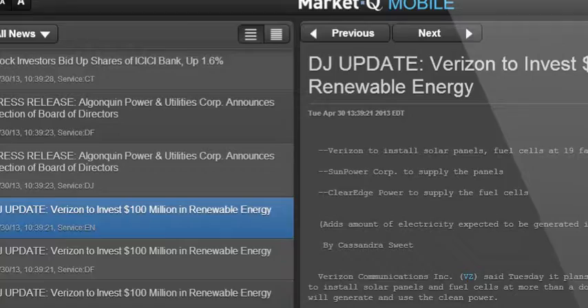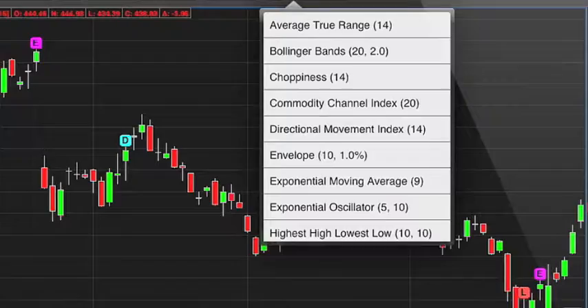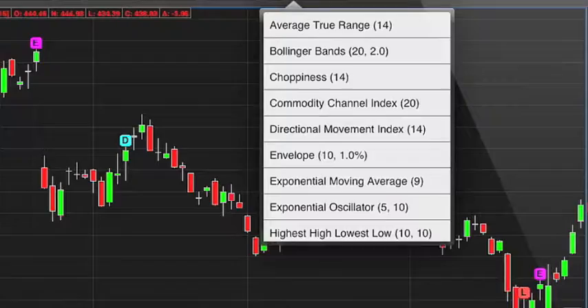Access to quotes, charting, news, security profiles, options, and market movers with streaming data give you anytime, anywhere access to the information you need at your fingertips.